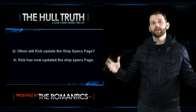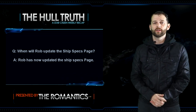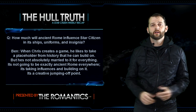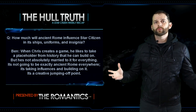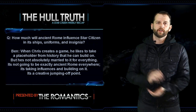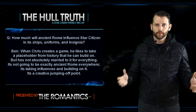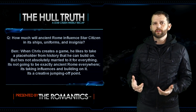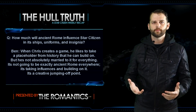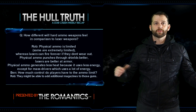Next question: when will Rob update the ship specs page? It's already been updated — Rob has also posted on the forums so you can give feedback if you find any discrepancies. Next question: how much will ancient Rome influence Star Citizen in its ships, uniforms, and insignia? Ben answered that when Chris creates a game he likes to take a placeholder from history he can build on, but he's not absolutely married to it. It's not going to be exactly ancient Rome everywhere — it's taking influences and using them as a creative jumping-off point.